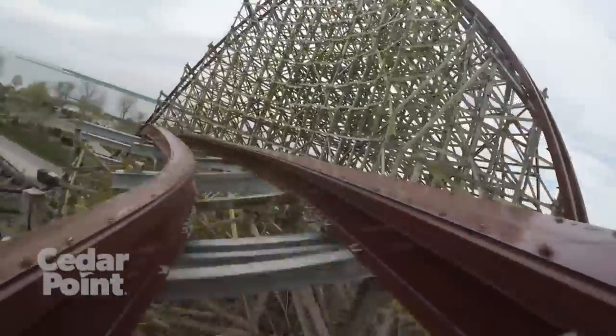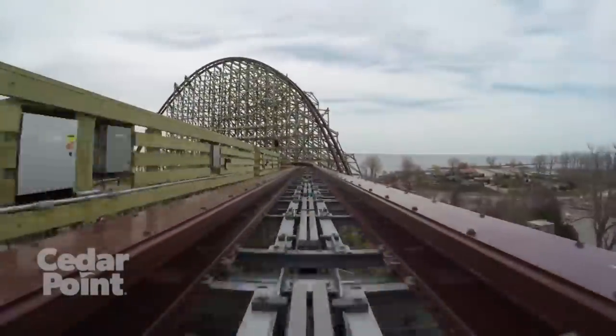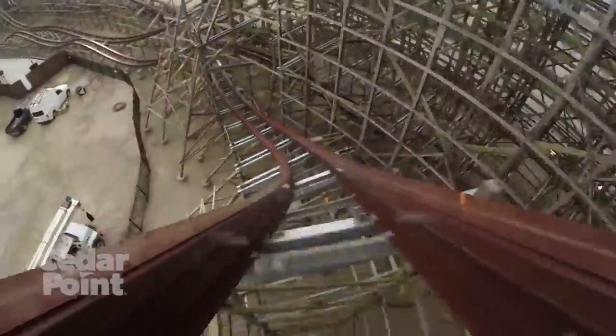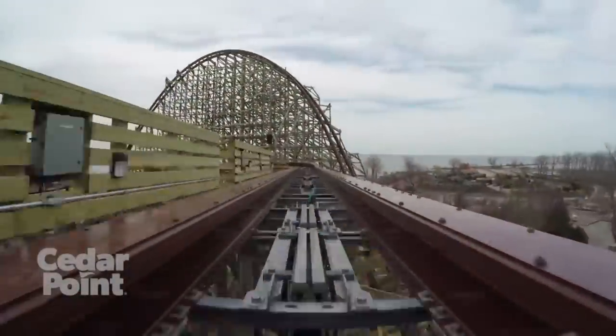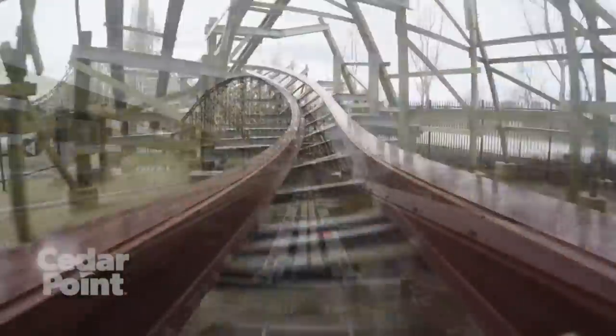The mid-course brakes, even if they are on, are never that noticeable, so they won't really affect the rest of the ride. Besides maybe the drop off the mid-course — if the trims hit, the airtime on that drop won't be too strong even in the back seat.